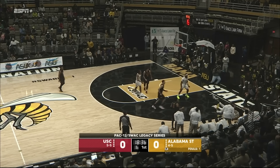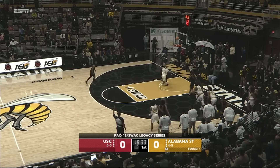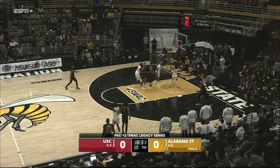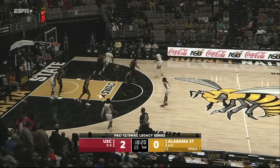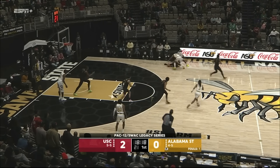In the corner, tied up, kept alive. Contested three off the mark, and the tip-in is off the window and in. Kobe Johnson, the 6'6 junior from Milwaukee, part of the Pac-12 All-Defensive team last season.